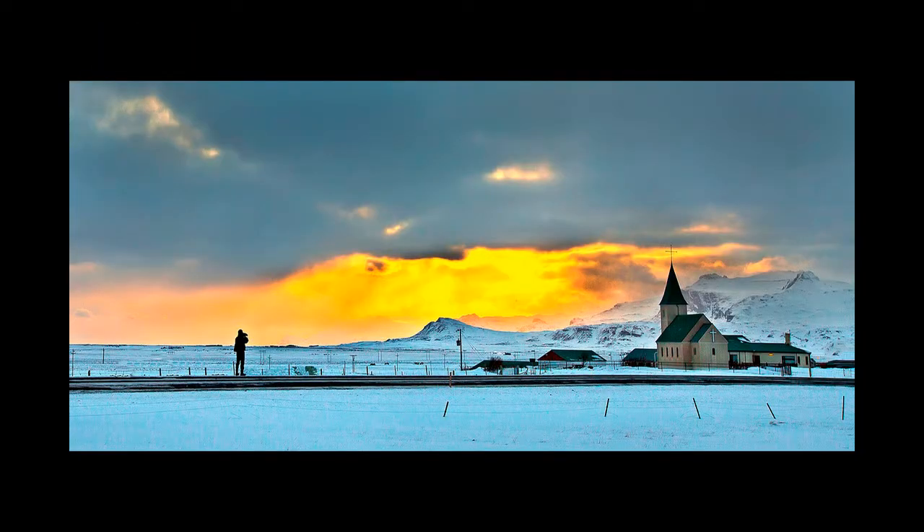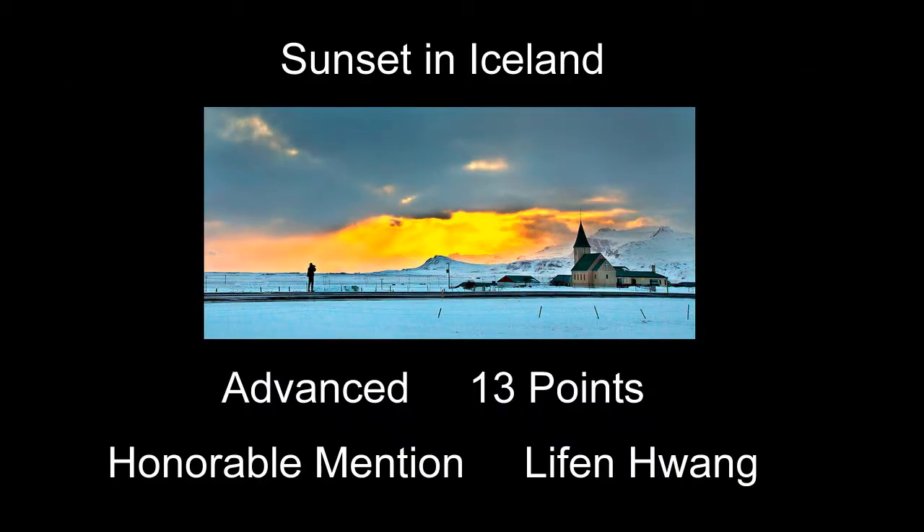Sunset in Iceland received 13 points and was the first honorable mention — a pretty neat shot with a neat little church and a neat sunset sky going. A couple of things that might have helped: there's a telephone pole with what looks like a transformer and some other poles and stuff out there. I don't know if there would have been a better, cleaner angle of this church where it was just the church without so much of those other things. I would have liked it better if somehow all the other stuff was cleaned out of the picture.